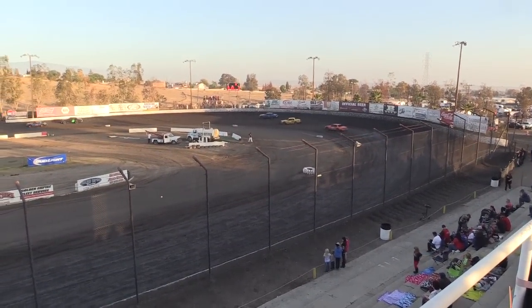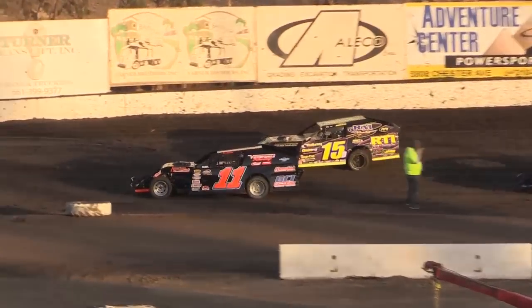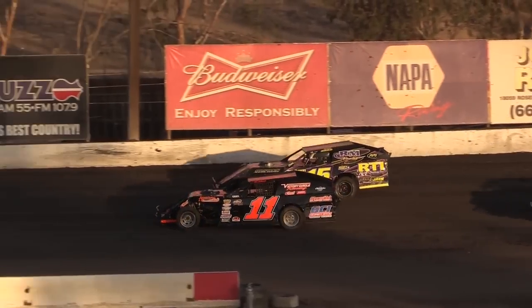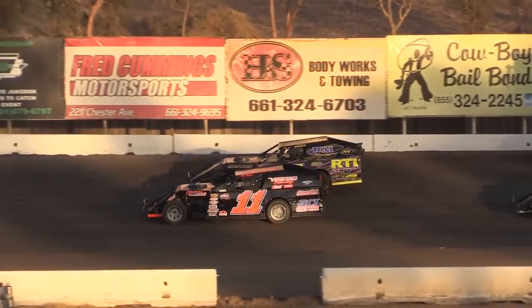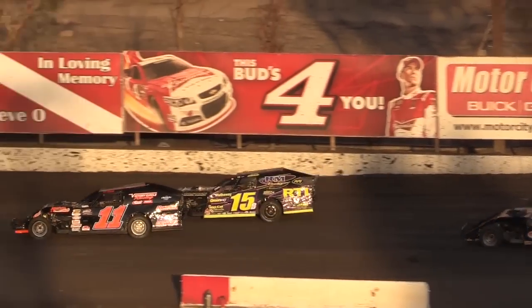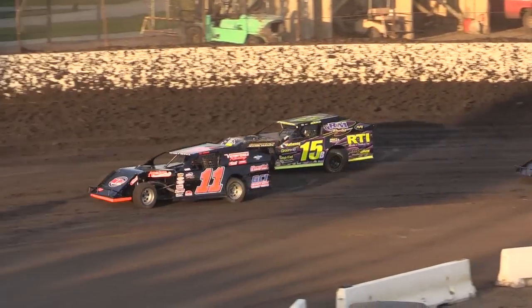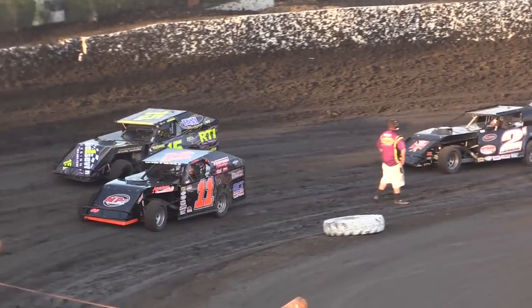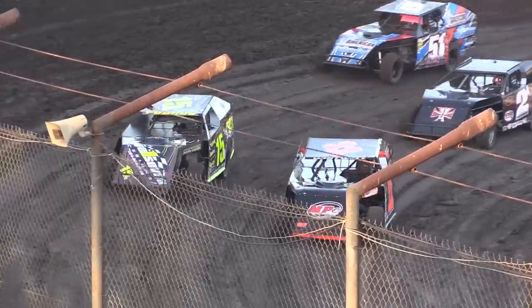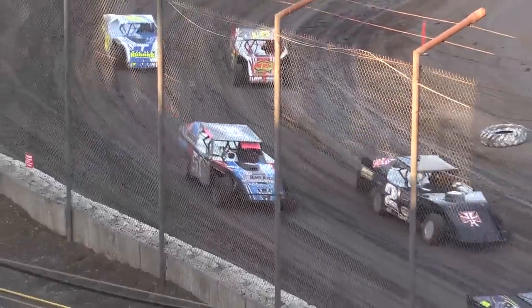Eight-lap heat race for the American Stocks. Getting ready for the first heat race for the IMCA Modifieds. Now is when we get to start talking about transfer spots — three spots total. You get three. You finish third, you're in. You finish fourth — not going to do it. You're going to have to go through a B main if you're fourth on back, so you're going to see some fighting and clawing in these heat races.